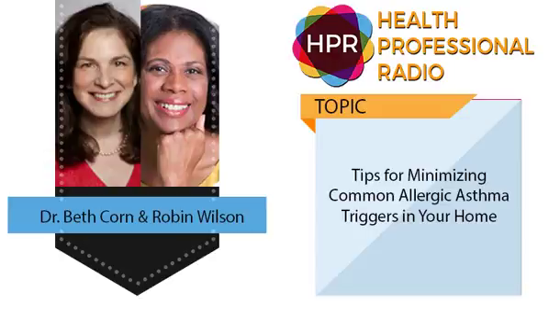This is key. And once again, the website is AllergicAsthma.com. All right, and the campaign is called Breathing Space. Thank both of you for joining us today — interior designer Robin Wilson and allergist Dr. Beth Korn. You've been listening to Health Professional Radio. I'm your host Neal Howard. Transcripts and audio of this program are available at healthprofessionalradio.com.au and also at hpr.fm.